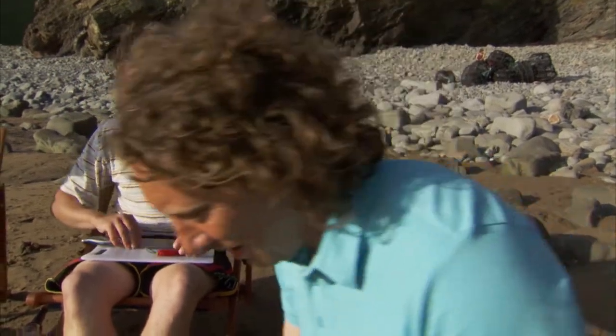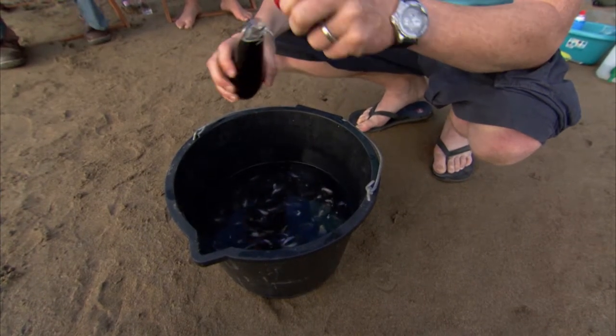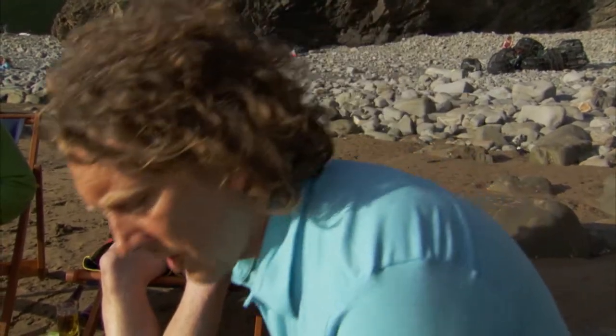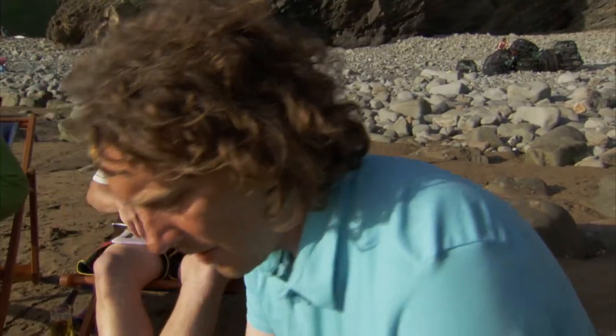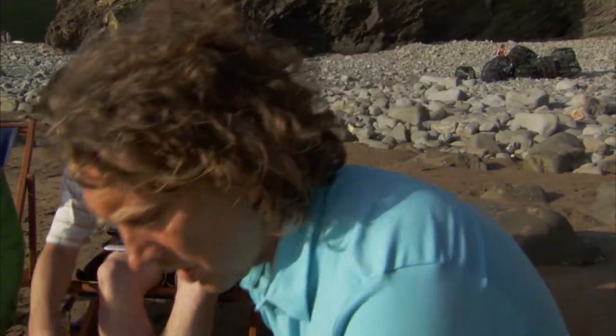The boys are at work earning their supper and I'm just going to de-beard these mussels, then soak them in fresh water with a little dash of milk vinegar. That will encourage them to spit out all their bits of grit and grime that they get inside their shells. Hopefully in about half an hour they'll be ready to cook.